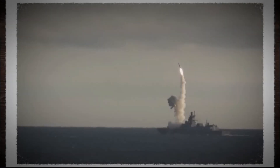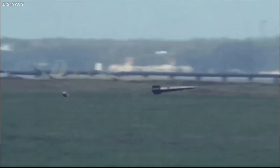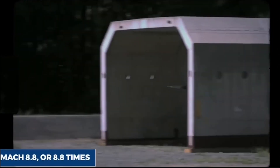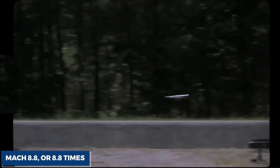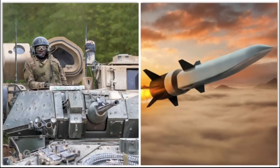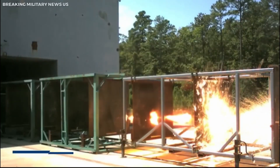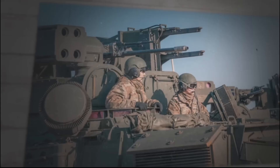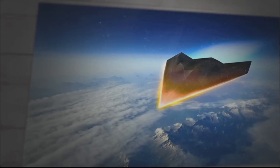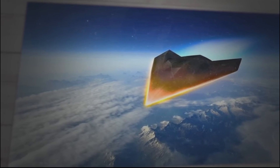Railgun projectiles can reach speeds of up to Mach 8.8, equivalent to 8.8 times the speed of sound or approximately 10,000 kilometers per hour. This velocity surpasses that of conventional guns, which typically fire bullets at speeds of up to Mach 3, or approximately 4,000 kilometers per hour. The remarkable speed of railgun projectiles endows them with substantial kinetic energy, enabling them to inflict significant damage without the need for explosives or propellants.